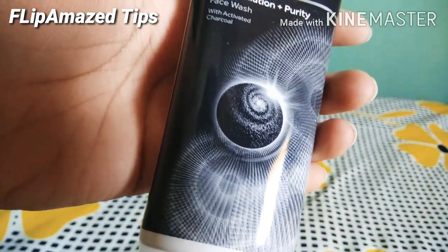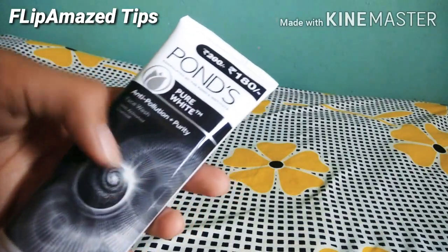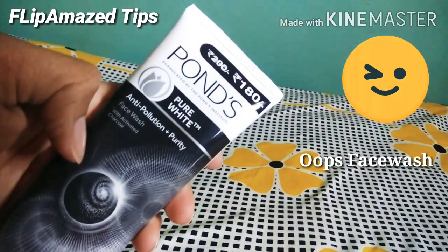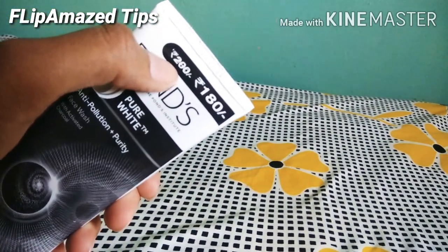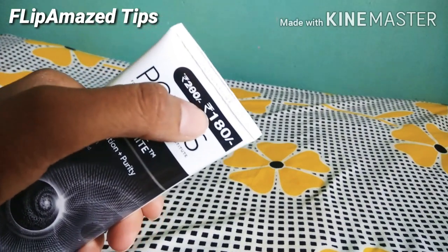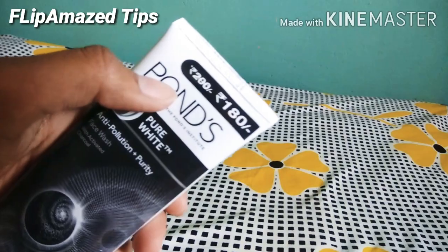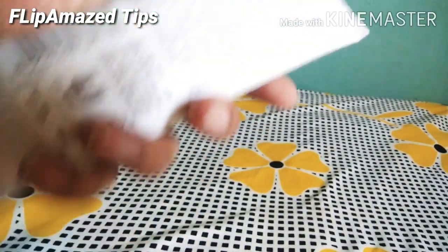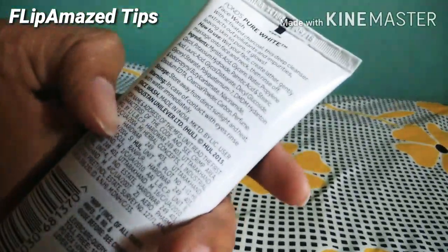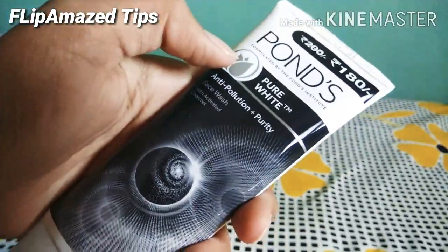My first product is the Ponds Pure White Anti-Pollution Plus Purity Face Wash. When I go to college in the morning and come home in the evening, I clean my face with this face wash. It's an amazing face wash. It comes for 200 rupees but there's a 20-rupee discount, making it 180 rupees. With coupon discounts and a lightning deal on Amazon, I got this face wash at only 135 rupees for 100 grams. You must try it!